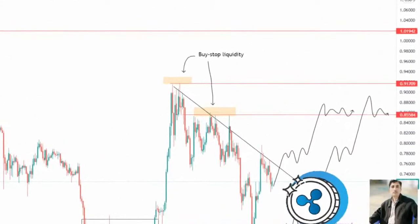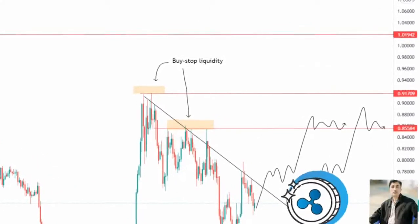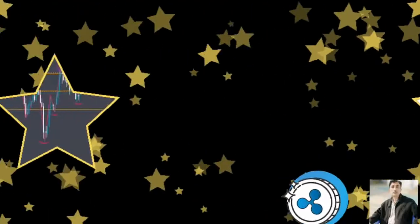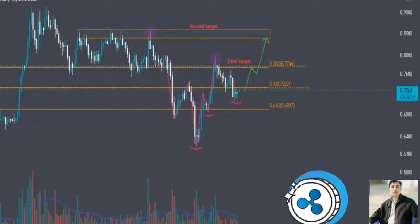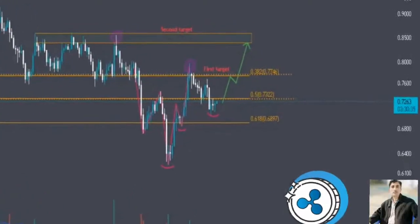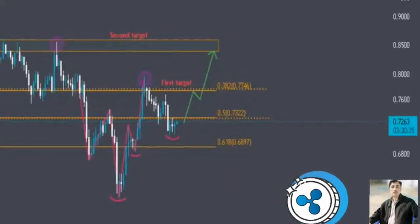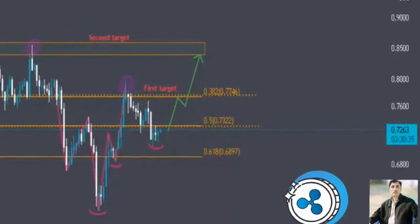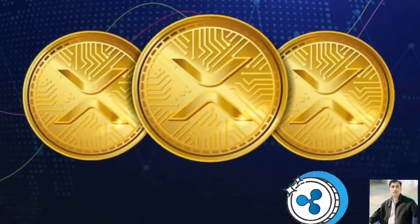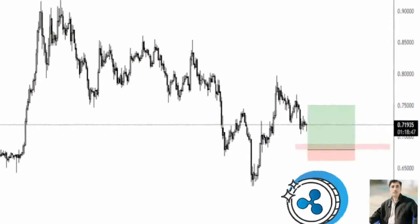A six-hour candlestick close below 56 cents will invalidate the bullish thesis. Continuation of this trend will push XRP price to retest the 12-hour demand zone extending from 56 cents to 63 cents. Interested buyers could look to accumulate Ripple at a discounted price, and a resurgence of buyers here will likely propel XRP price to slice through the declining trend line and make its way to the 85 cents resistance barrier. This move would constitute a 35 percent ascent.